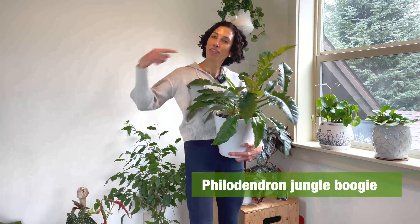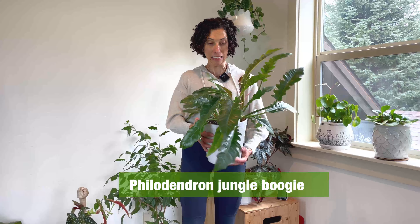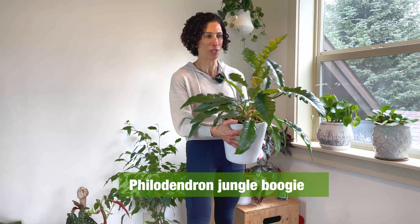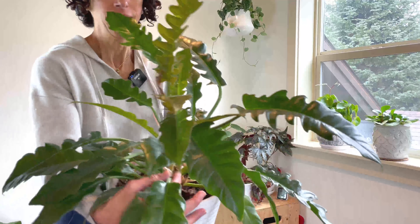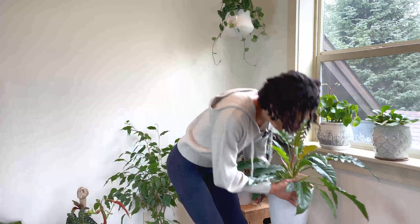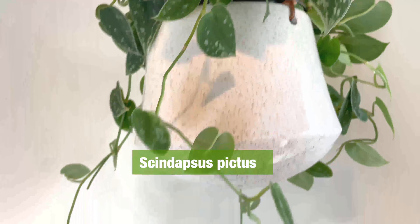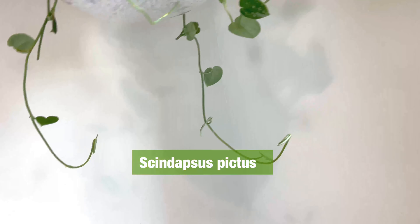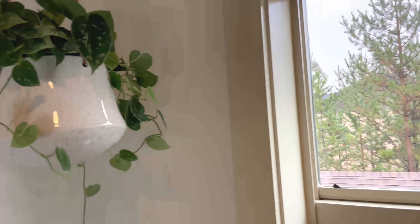Down here is my Philodendron jungle boogie. I have another one we'll see as we move around the room — I divided this plant. This was the smaller of the two and I adore it. Look at the cool jagged shape of those leaves — he needs some support, he's flopping around. Up here is my Scindapsus pictus — he is so happy. He gets indirect light from this east-facing window and it seems to be enough.